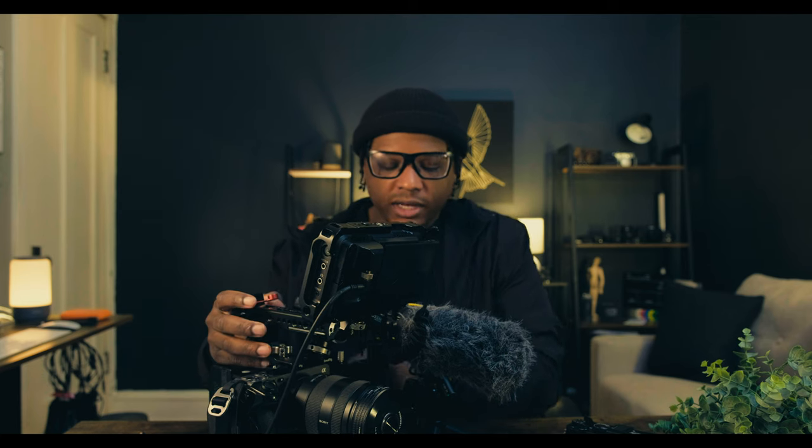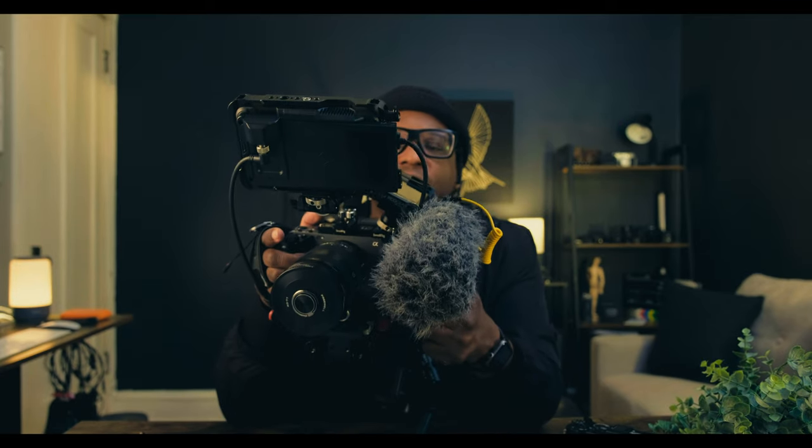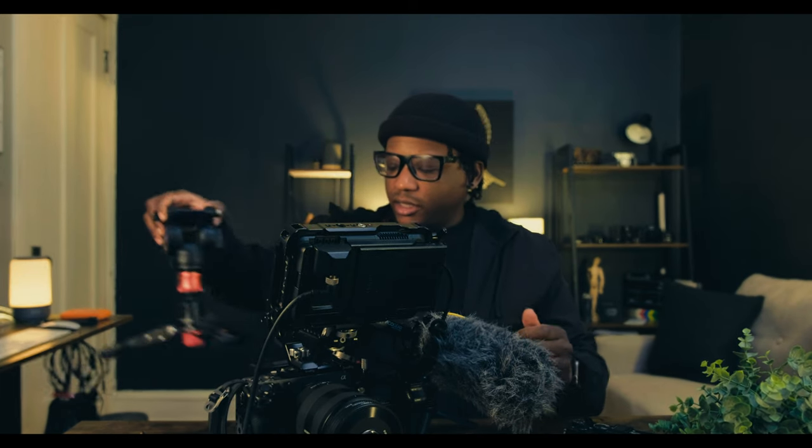If I put it right in front of the focus box, this part of it is right in front. One thing this camera struggles with is that it doesn't really track autofocus well. Let me show you what I mean.